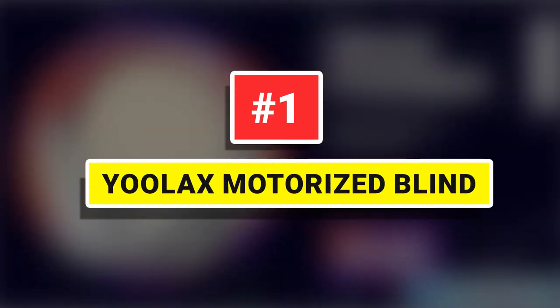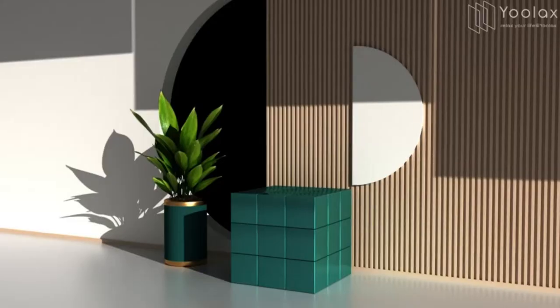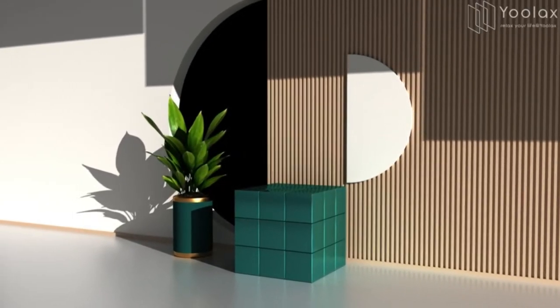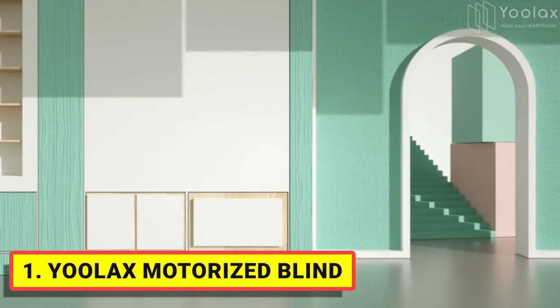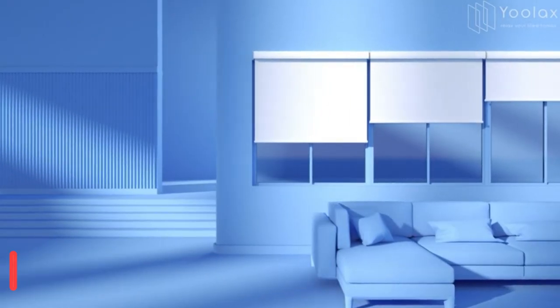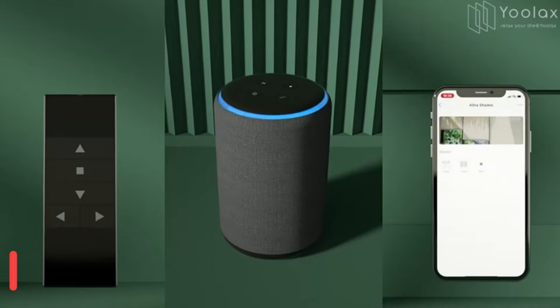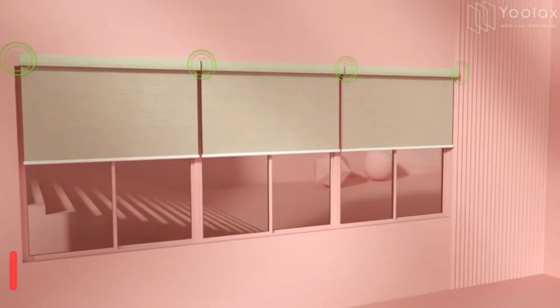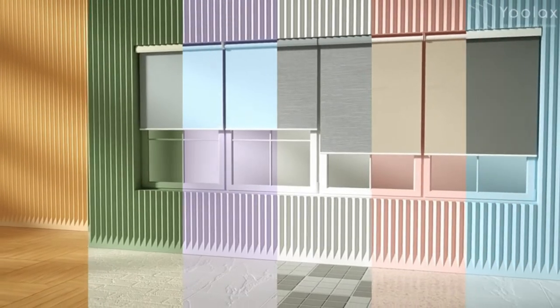Number one: Ulex Motorized Blind. It's made of durable PVC or vinyl material, thick and smooth, front and back the same color, blackout shading, easy to clean — you can wipe the dust or use a dry or wet cloth. Suitable for offices, workshops, bathrooms, kitchens, and business areas. It reduces noise and insulation with a durable high-quality brand motor.